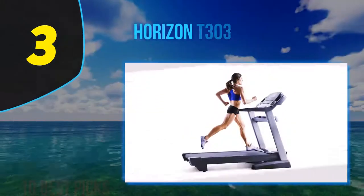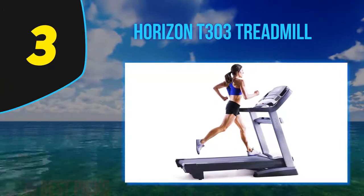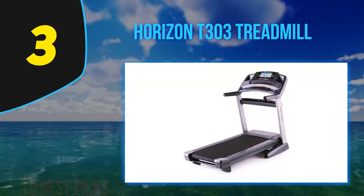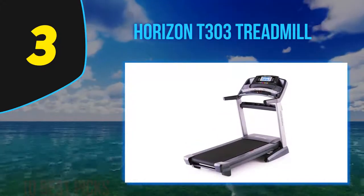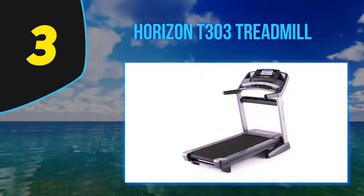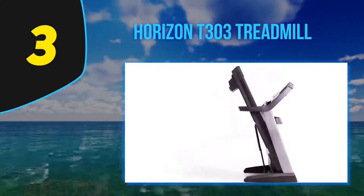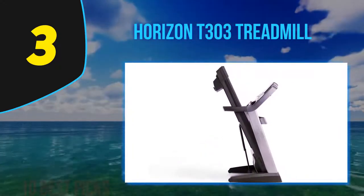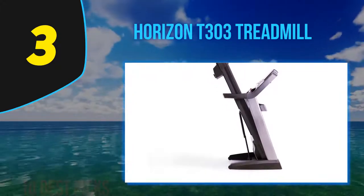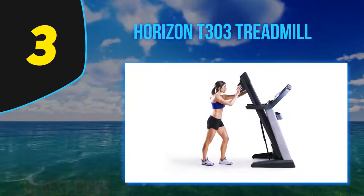At number 3: the Horizon T303 Treadmill. It's another great, relatively affordable option, and a favorite of Sean Fortune, owner and founder of Central Park Coaching, who likes that it's Bluetooth compatible and has built-in speakers, so you probably won't need to wear headphones. The treadmill has two different interval options that let you save preferred speed and incline settings, and an extended shock-absorbent deck that can handle heavy footfalls.